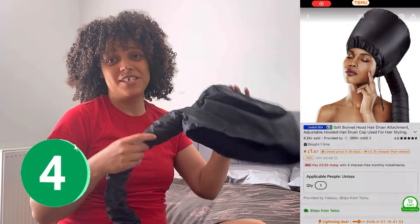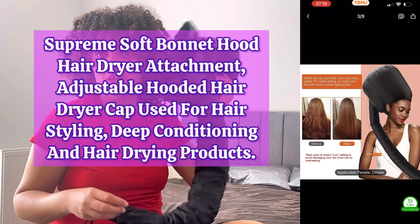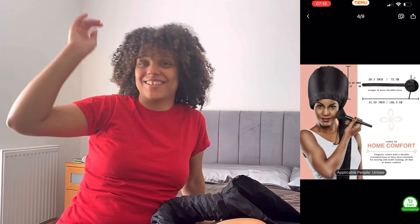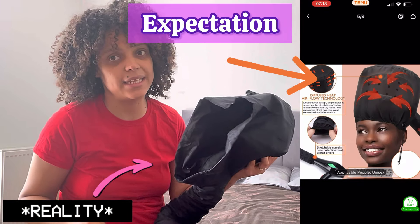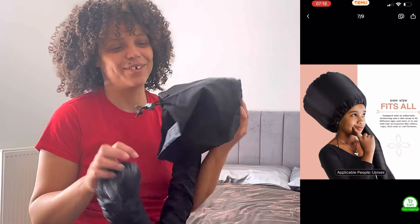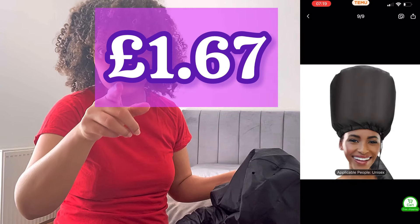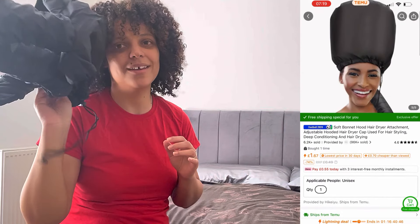I got myself a hooded dryer attachment. Yes! I've been wanting one of these to dry my hair, and I actually did my hair with this — these are the results. Stay tuned for that video. I'm going to show you a full tutorial on how to use this and how good it's worked. This is day two — look at them curls. I've wanted one of these for ages, and for this price, don't forget to use my code and my link — you'll get a discount.